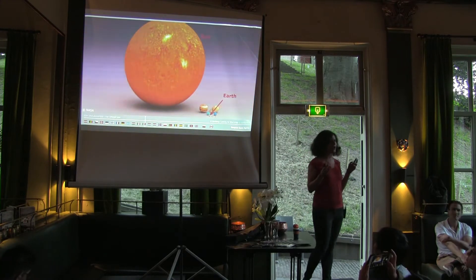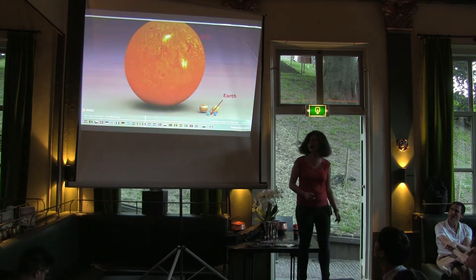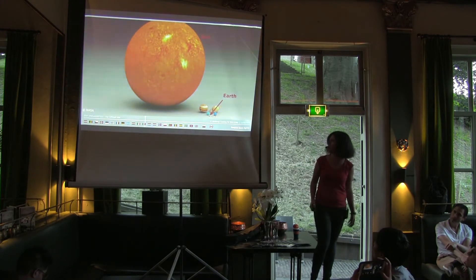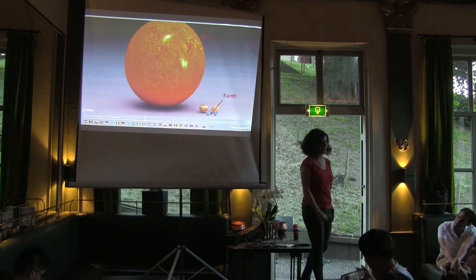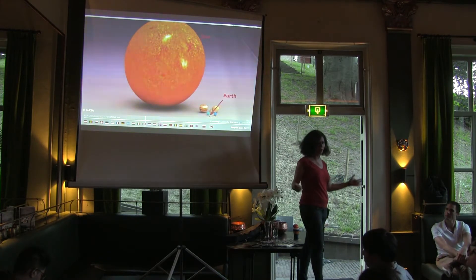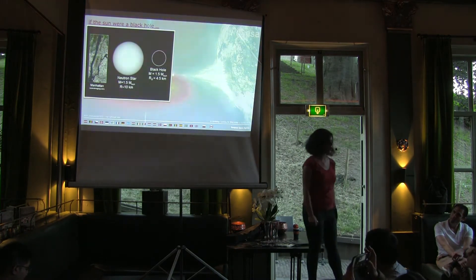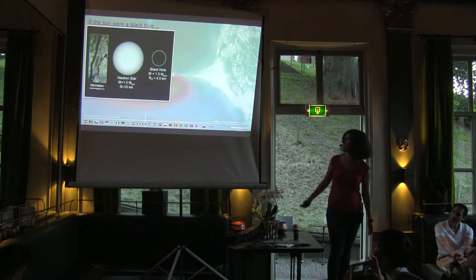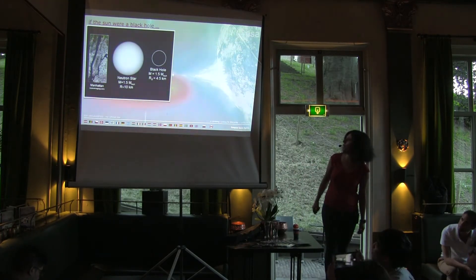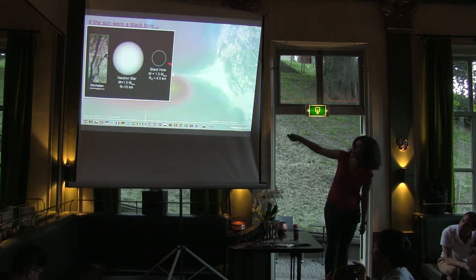Let me give you a feeling of how small those things actually are. What you see in the image is our sun — the big orange ball — and down here the little small black dot is our Earth, just to give you an impression of the size. So if you want to turn our sun into a black hole, you squeeze it down. Something 1.5 times as heavy as our sun gets squeezed down to something like that big.